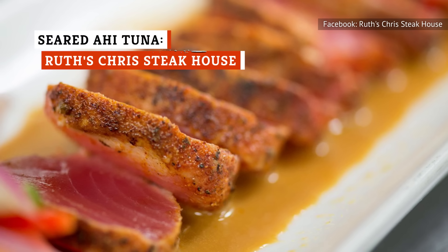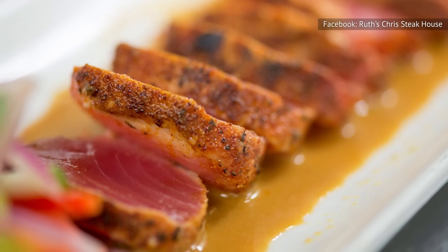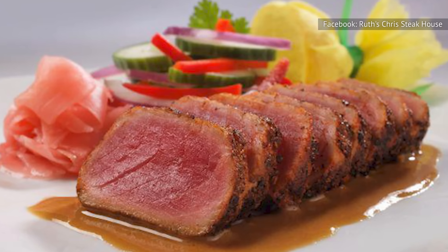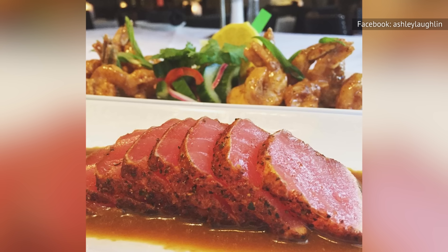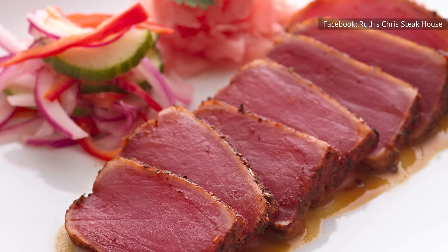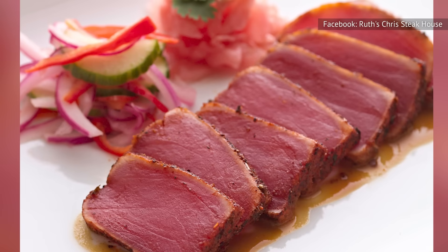Another popular appetizer on the steakhouse menu, the Seared Ahi Tuna at Ruth's Chris Steakhouse is one of those grabs you could easily sleep on if you aren't careful. The tuna is described as being paired with cool English cucumber and mustard beer sauce — already sounds delish, doesn't it? Customers concur that this is a show-stopping appetizer, with most claiming the ahi tuna to be cooked to utter perfection. One reviewer on Yelp even claimed it to be the best tuna they ever had. So if you aren't in the mood for steak, or simply want something light and tasty to satisfy your palate before the main course, the ahi tuna at Ruth's Chris may just be the perfect option for you.